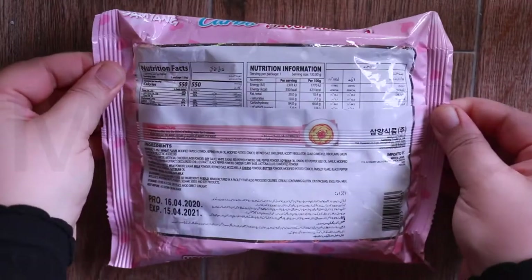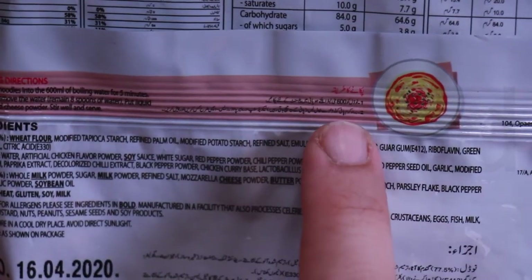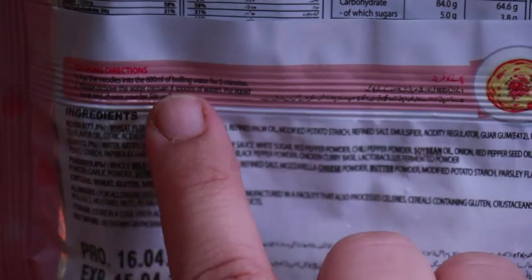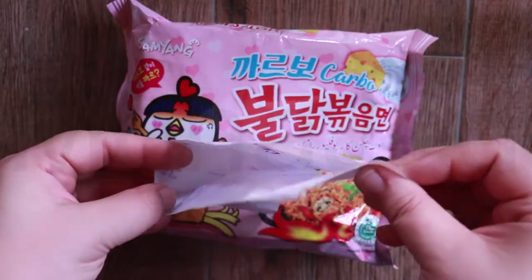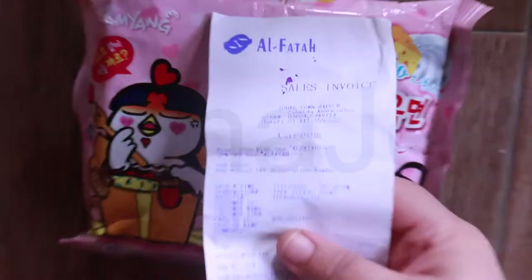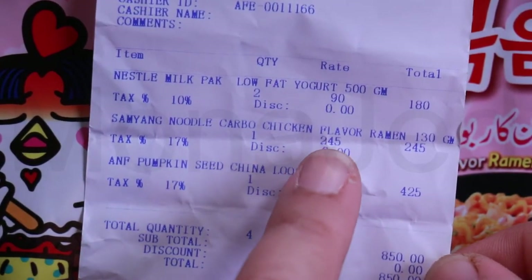Follow the instructions at the back. This is the back. The instructions are written here — in Urdu, and also in English. It was really expensive. I'll show you — proof of purchase. Here it is, it's checked. This is Al-Fatah mall. Samyang noodle carbo chicken flavor: 245 rupees.